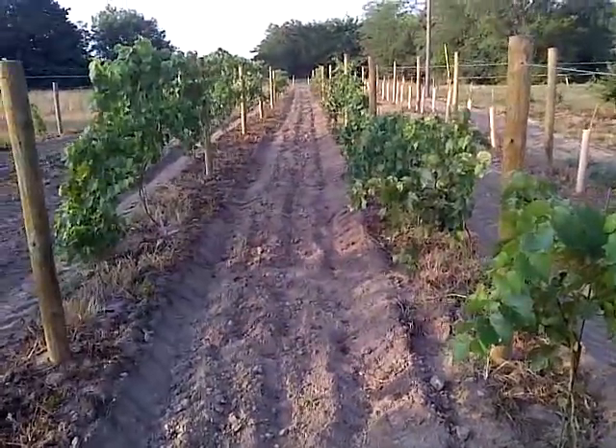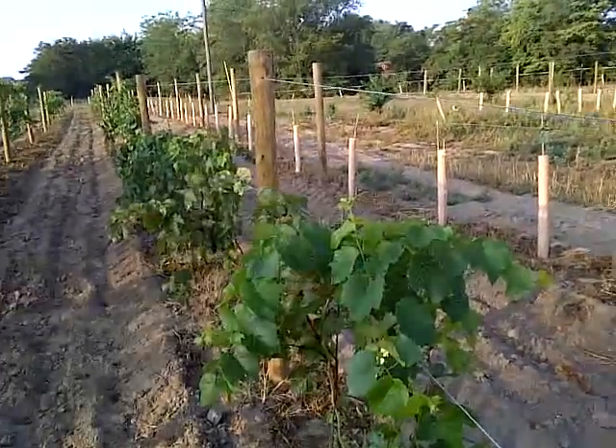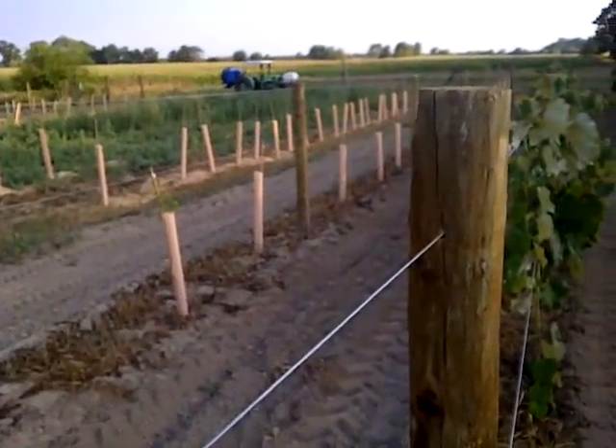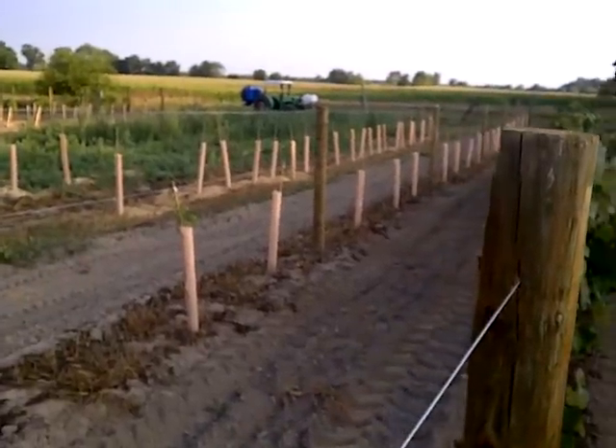This row of Leon Malo is doing really well. These over here — I forget what they are right off the top of my head — this row is not doing so hot. I forget what variety they are, but yeah, they're not doing too hot.